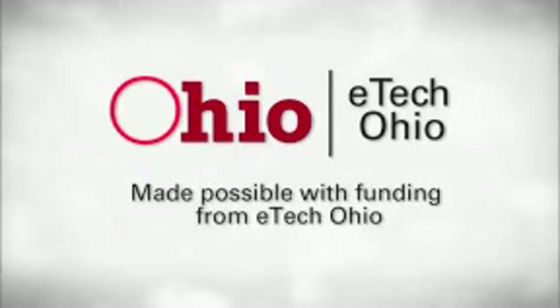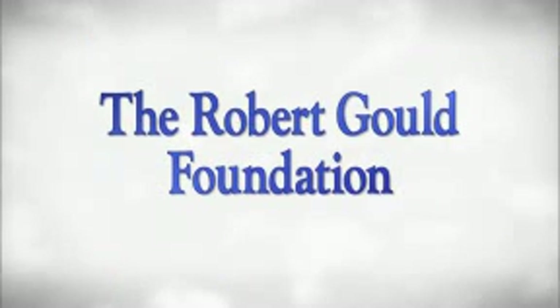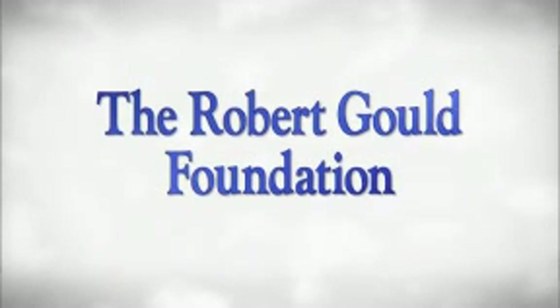You at the Zoo is an E-Tech Ohio project produced in partnership with CET, ThinkTV, and the Cincinnati Zoo and Botanical Garden. With additional support provided by the Robert Gould Foundation.